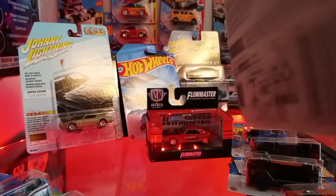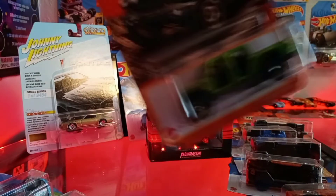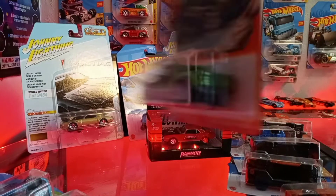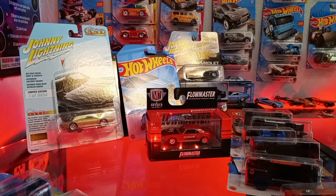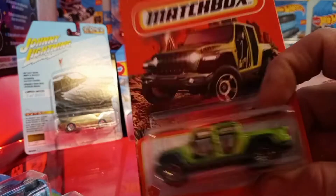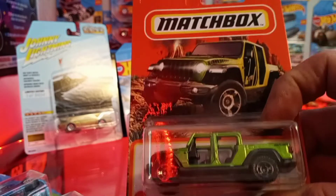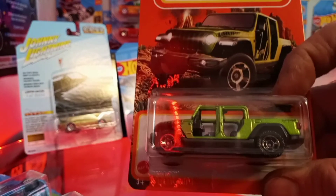For the Matchboxes, we got the white Nissan Frontier — last year it was in a teal color, this year it's in white. And the Jeep Gladiator truck with the doors removed in lime green — last year I believe it was blue, this year it's lime green. Pretty cool! Thanks for stopping by — like, comment, subscribe if you haven't already, and have a good day guys.